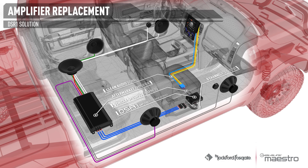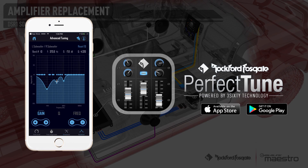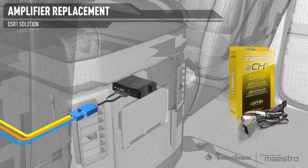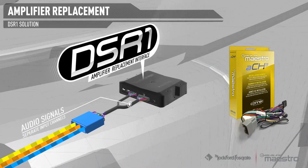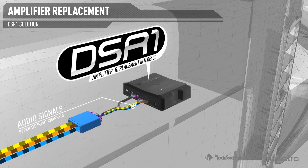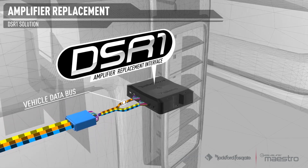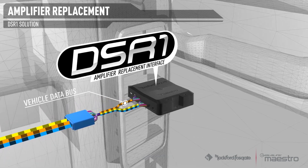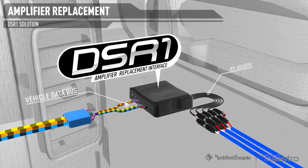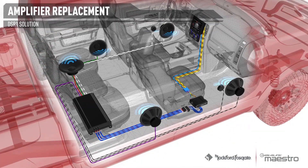This makes it possible for the audio output to be tuned directly from your compatible smartphone. When installed, the T-harness sends the clean two-channel audio signal, as well as the Bluetooth and navigation voice, directly to the DSR-1 through separate input channels. The vehicle's data bus messages are sent directly to the DSR-1, which translates them, allowing the radio controls to control the eight RCA pre-outs from the DSR-1. The result is the factory architecture is perfectly replicated.